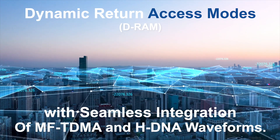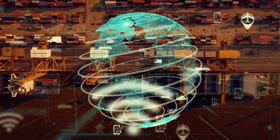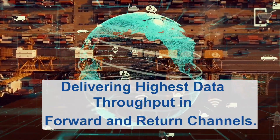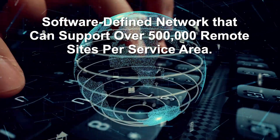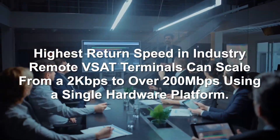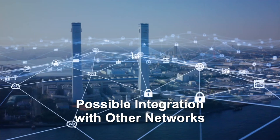Between MFTDMA and HDNA waveforms, it also assures industry-highest data throughput in both forward and return channels. Comtec's software-defined technology enables private or shared VSAT networks of any size and topology, with unlimited potential for future development.